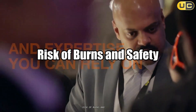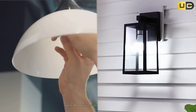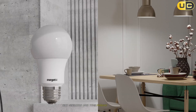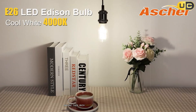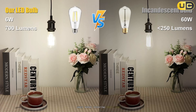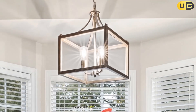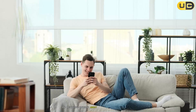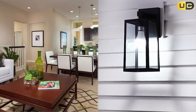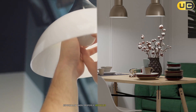Risk of burns and safety. LED technology has significantly reduced the heat output of both soft white and daylight bulbs compared to incandescent options. Both types produce minimal heat during operation, making them much safer than traditional incandescent bulbs, and neither presents a significant burn risk under normal operating conditions. Both emit negligible amounts of ultraviolet radiation, making them safe for prolonged exposure and reducing concerns about fading of fabrics or artwork. Both contain no mercury, unlike some fluorescent options, and are generally considered environmentally friendly, especially when properly recycled at the end of their lifespan.